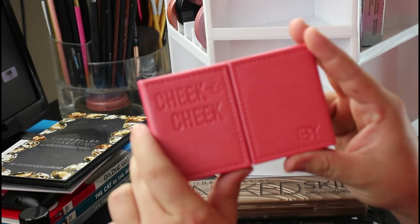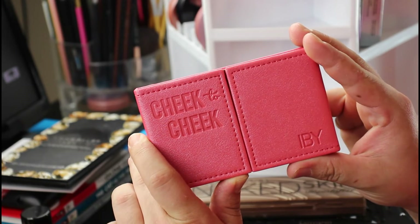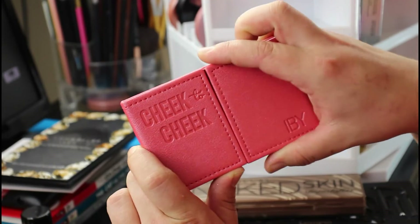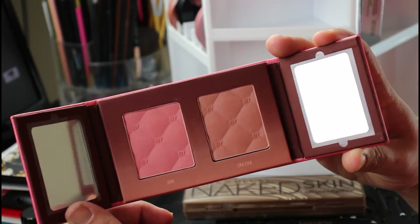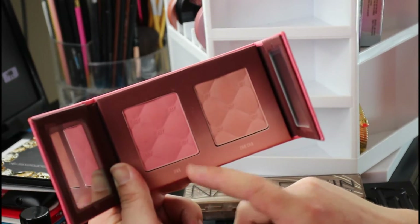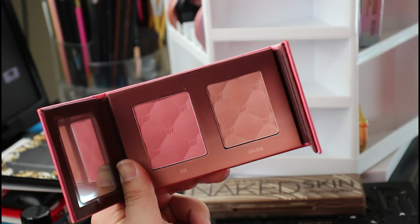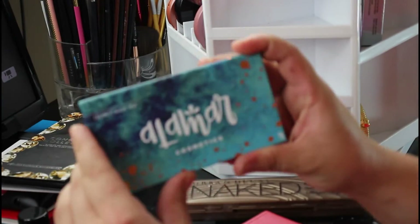This is by Ivy Beauty. I have tried two things from this brand and I absolutely love it. This is a cheek-to-cheek palette with two blushes — one more rosy and one pink plushy. They're both really pigmented, really soft, and just beautiful. Their eyeshadows from this brand are bomb.com too — if you haven't tried anything from this brand, get your hands on it.